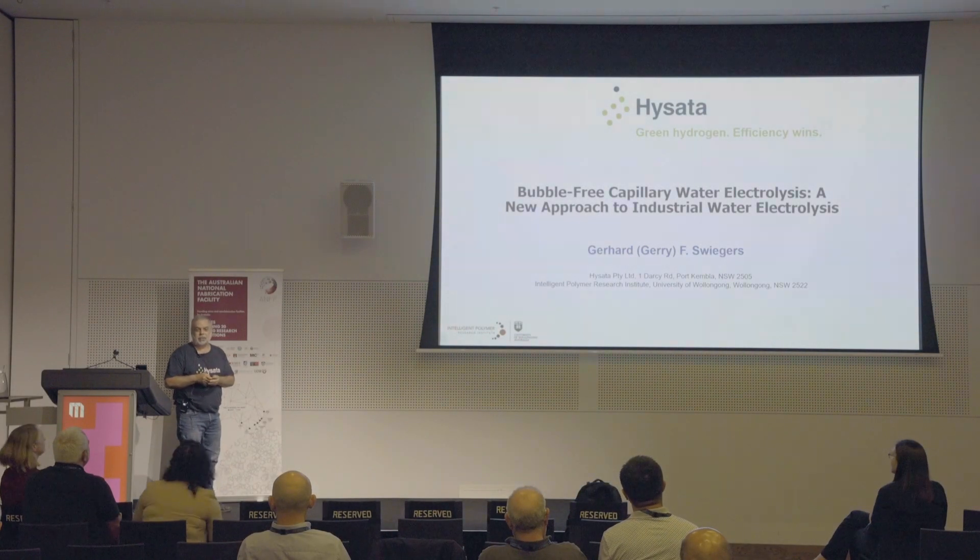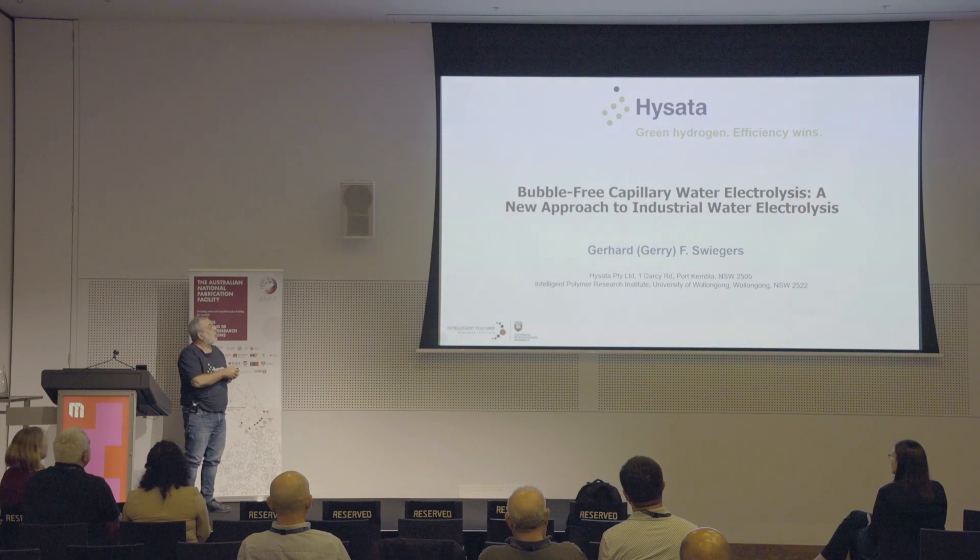Good afternoon, everyone. I'm Gerry Sweegers. I'm from the University of Wollongong, but I'm going to be talking about our spin-off company, Hisata, that we started about three years ago, and tell you a little bit about our industrial water electrolysis system that we developed, which is bubble-free.